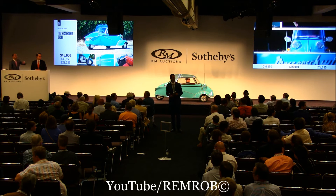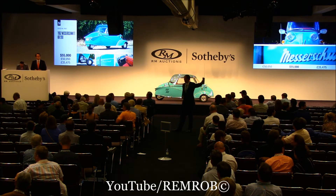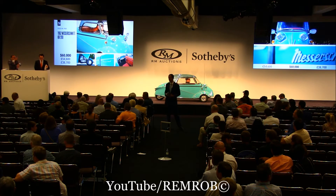$50,000 for the best microcar in the world. 55,000. Thank you. 55,000. $60,000 if you like. 60,000 — I have my bidder here. 65,000. It's my bid here at $60,000. Do I have 65?